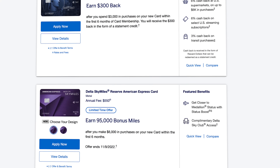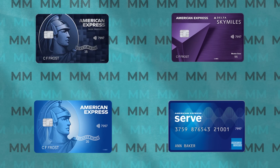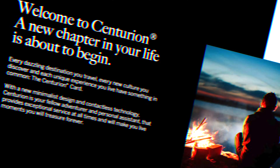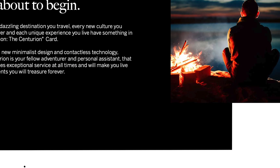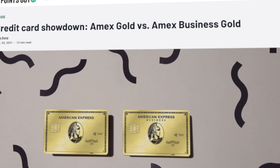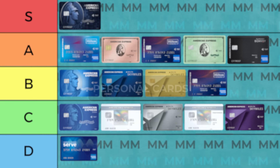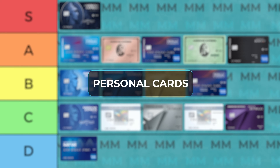We've got a lot to cover in this video, so let's start by grouping these cards into some categories to make things a little bit more manageable. American Express has 17 personal cards, 14 business cards, and three corporate cards at the time of recording this video, plus the Centurion card, but we won't be covering that one today. Today I want to mainly focus on the 17 personal card options that American Express offers.